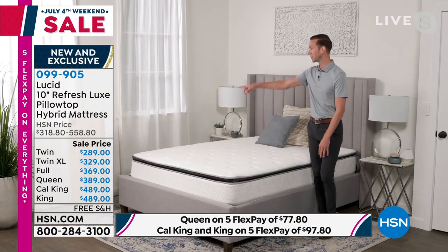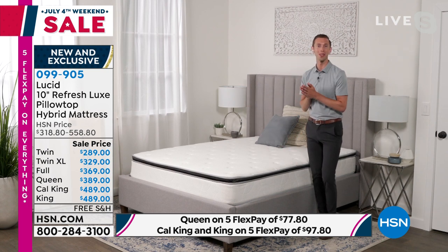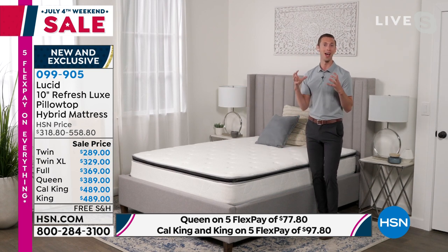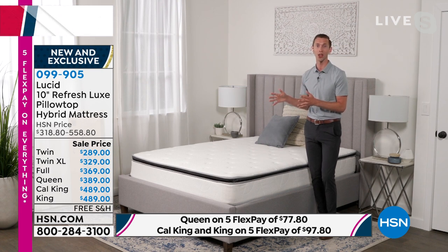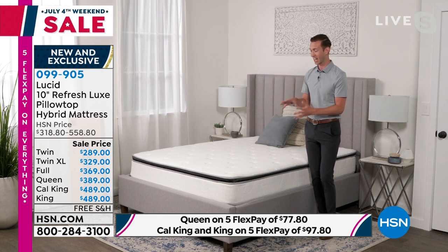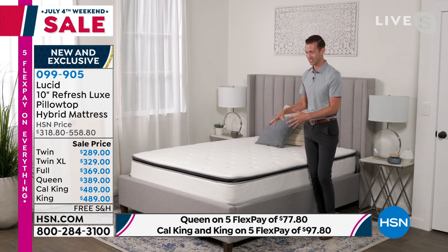It is so convenient. Here in my set we have the twin-size mattress with me in a box. We've been compressing, rolling, and shipping mattresses right to your front door for over a decade. This is the best of the best — the most innovative technology. We've got cooling, we've got the hybrid design, and this is our best-selling profile at 10 inches.